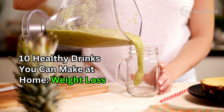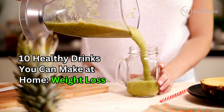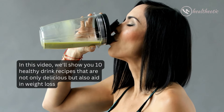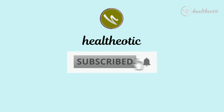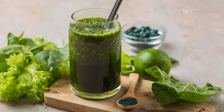Hello everyone, welcome to our channel! Are you looking for nutritious drinks to help you lose weight? In this video we will show you 10 healthy drink recipes that are not only delicious but also aid in weight loss. If you are new to this channel, please don't forget to subscribe so you can keep following our videos on health and well-being. Let's get started!